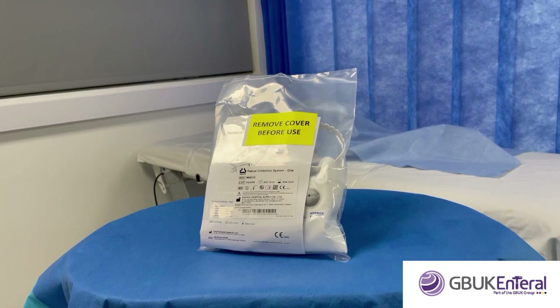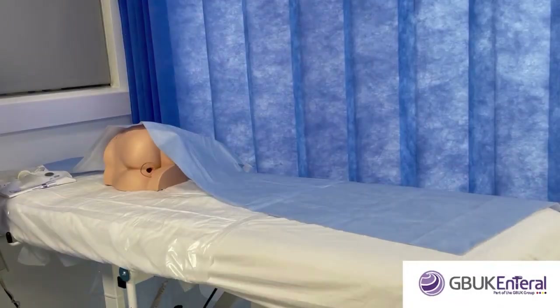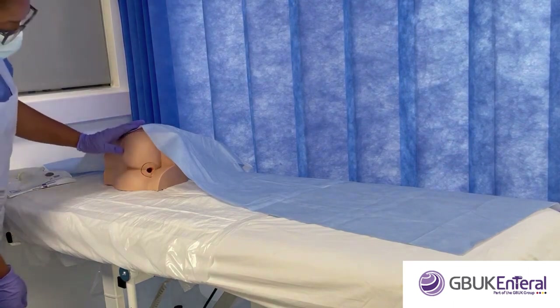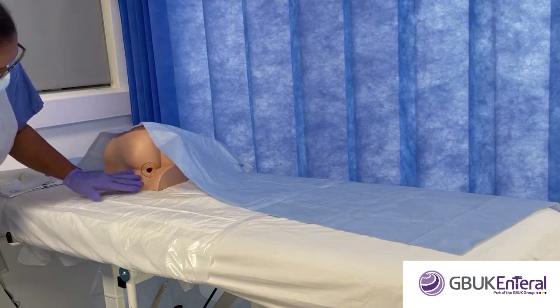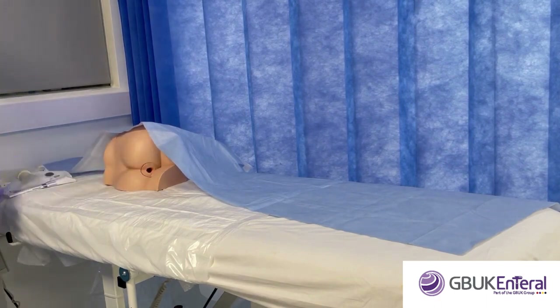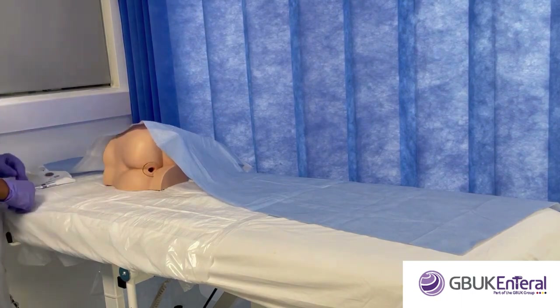Sedation may be prescribed. Tell the patient and their family the optimal position for placement: patient left lateral position with the upper knee slightly flexed. The patient's skin should be cleansed with an appropriate skin balancing solution. Carry out a digital examination of the rectum with lubrication, looking for fissures, large haemorrhoids, constipation, unexpected masses, and rectal tone.